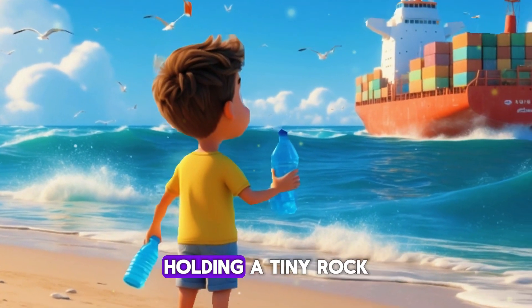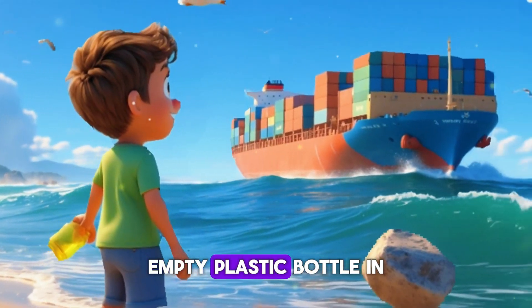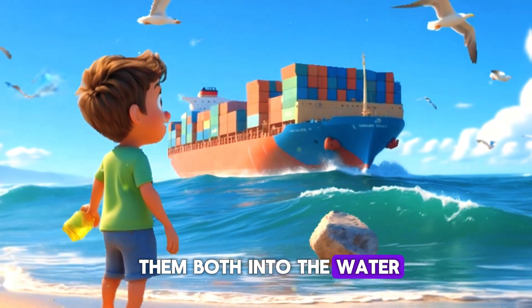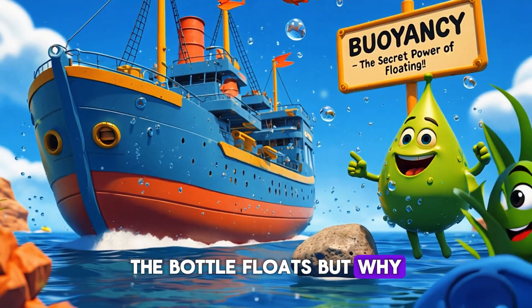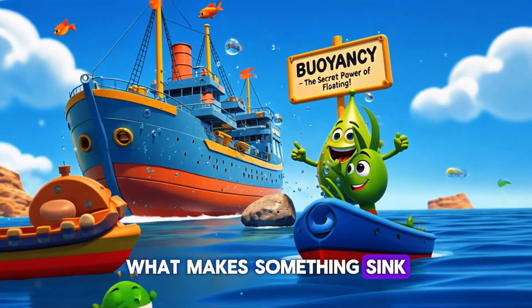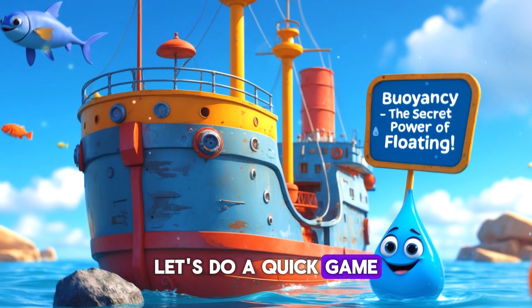Close your eyes and imagine you're at the beach, holding a tiny rock in one hand and a big empty plastic bottle in the other. Now if you drop them both into the water, what happens? The rock sinks, the bottle floats — but why? They both have weight, right? What makes something sink or float? Let's find out!